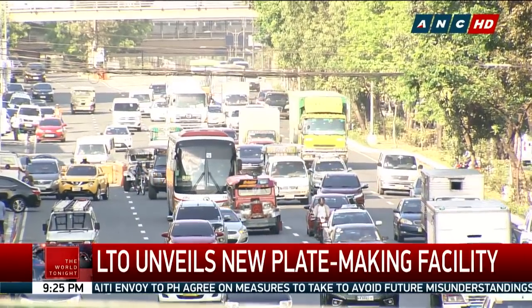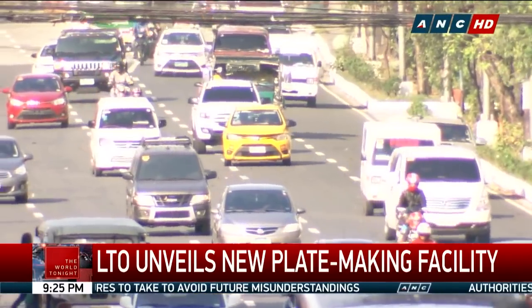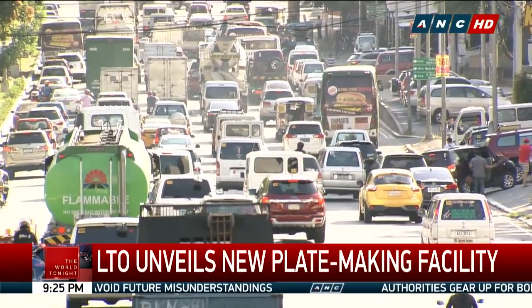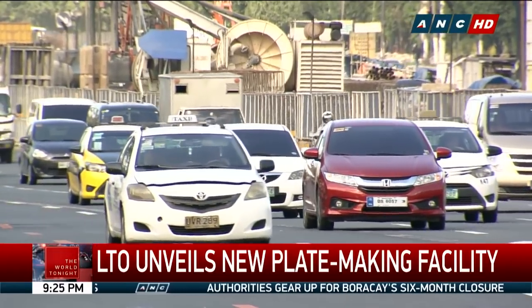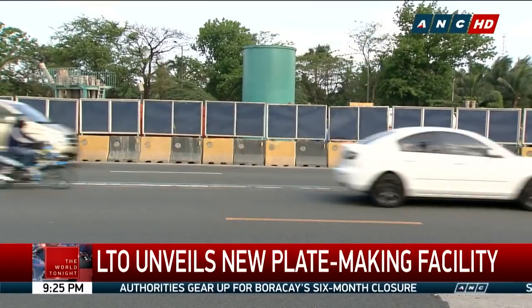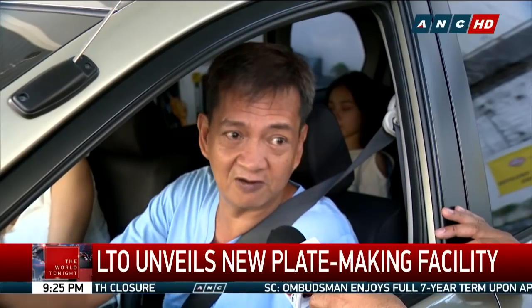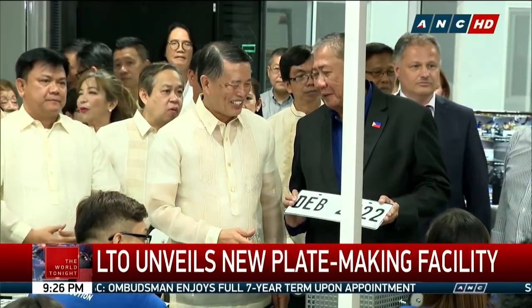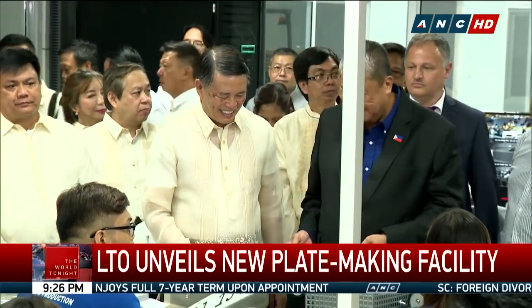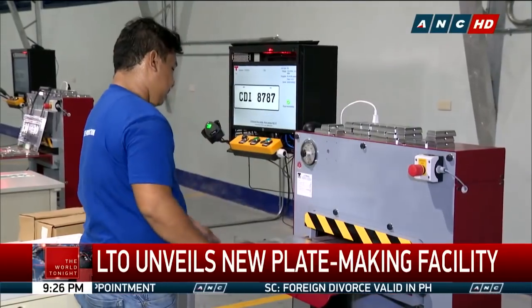Around 1.9 million vehicles have yet to get their license plates after the Commission on Audit halted the car plate standardization program in 2016. This translates to around 3.8 million pieces of vehicle plates. But with the Land Transportation Office's new plate-making facility, transport officials are confident the backlog in vehicle plates will soon be addressed.